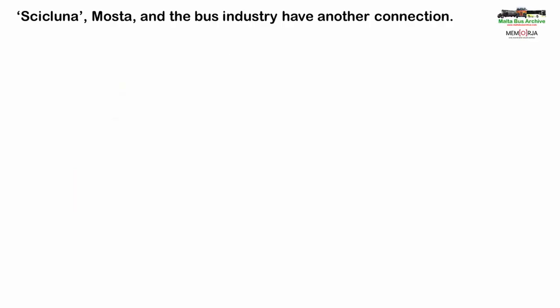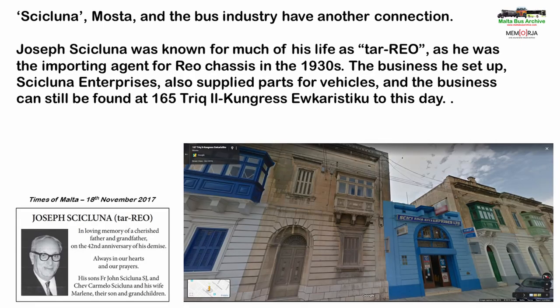The name Cicluna, the village of Mosta and the bus industry have another connection that I have found numerous mentions of in the old vehicle files. Joseph Cicluna was known for much of his life as Tareo. For much of the 1930s he was the importing agent of REO chassis used for both buses and trucks — over 100 chassis are known to have been imported by him that decade. The business he set up, Cicluna Enterprises, was frequented by many bus owners as he also stocked spare parts, bearings, lubricants and other supplies. His company can still be found in Mosta and is shown in this Google Street View image.